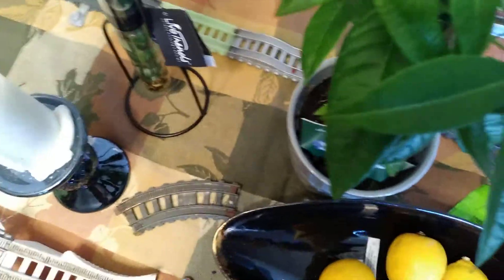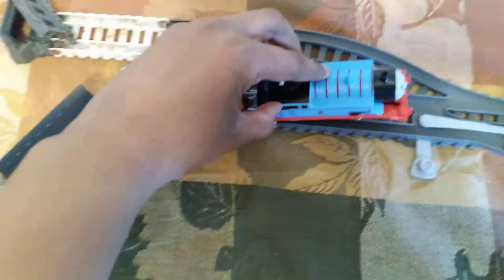I'm just trying to switch track. Oh, came off again.